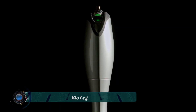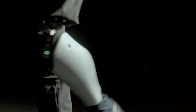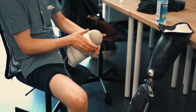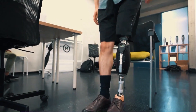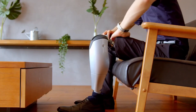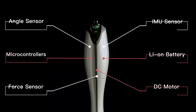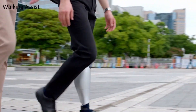The Bio Leg is a new generation of prosthetic leg that uses bionic technology to provide amputees with a more natural and functional walking experience. It is a powered microprocessor knee designed to mimic the movement of a human leg and can be adjusted to the user's individual needs. The Bio Leg is made of lightweight, durable materials and is equipped with sensors that detect the user's movement and terrain.